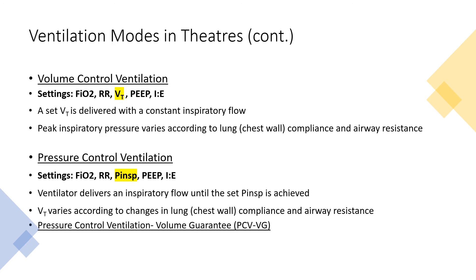In volume control, a preset tidal volume is delivered with a constant inspiratory flow, and peak inspiratory pressure will vary according to chest wall compliance and airway resistance. If airway resistance is good, the preset volume will reach the lungs. If airway resistance or lung compliance is poor, airway pressure will be high and not all of the volume will get in.